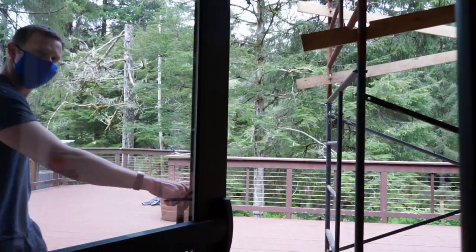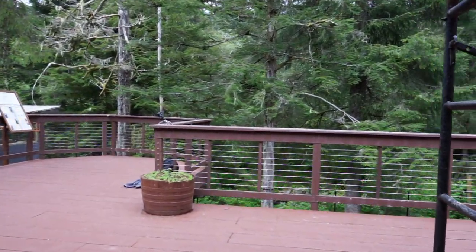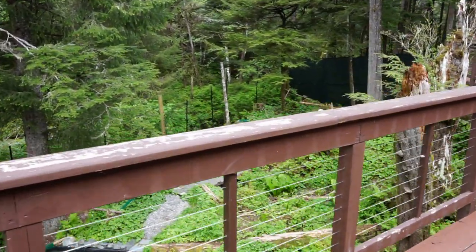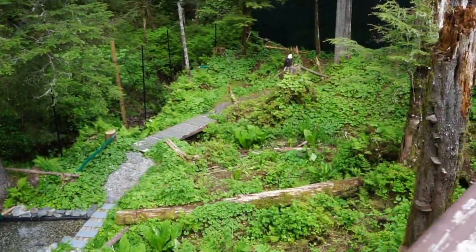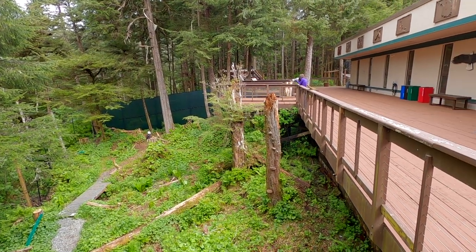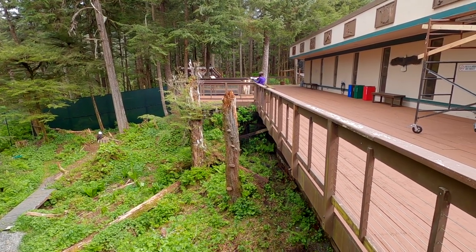Outside the gift shop on the deck, you'll find the natural eagle habitat, home to both bald eagles and one golden eagle. This large viewing area allows visitors to watch the eagles as they would act in the wild. It's also great for snapping memorable pictures and videos.